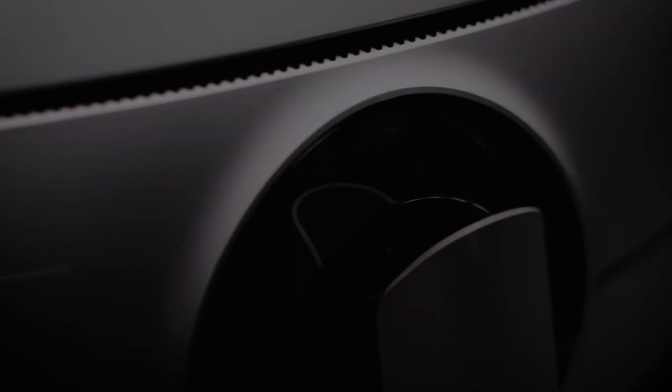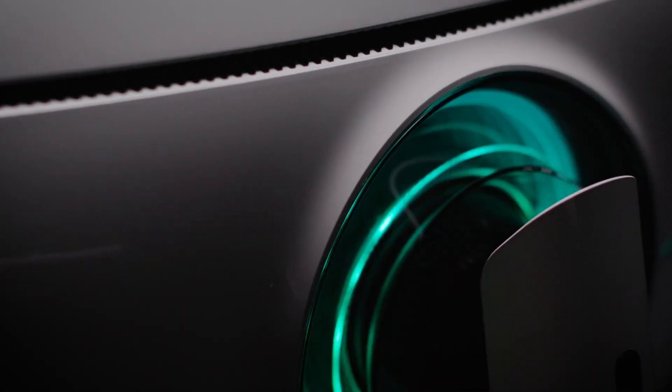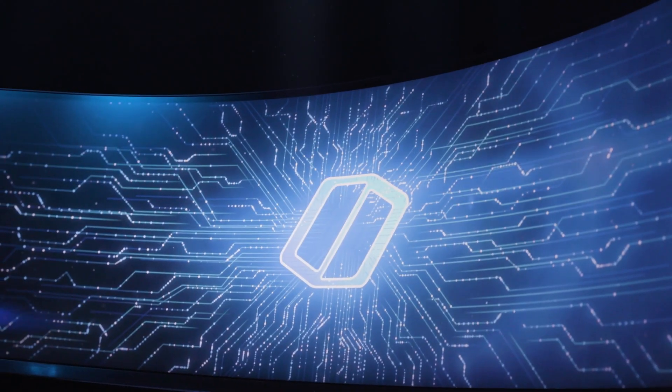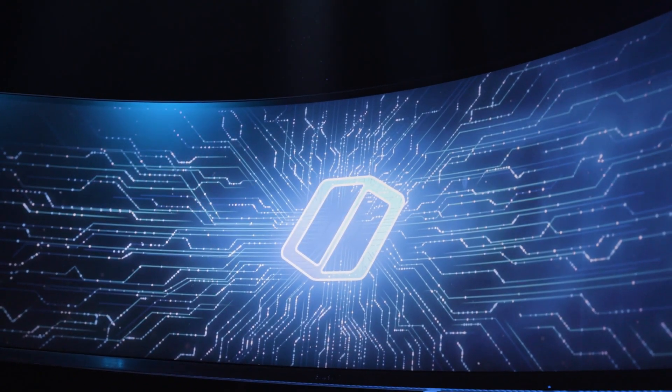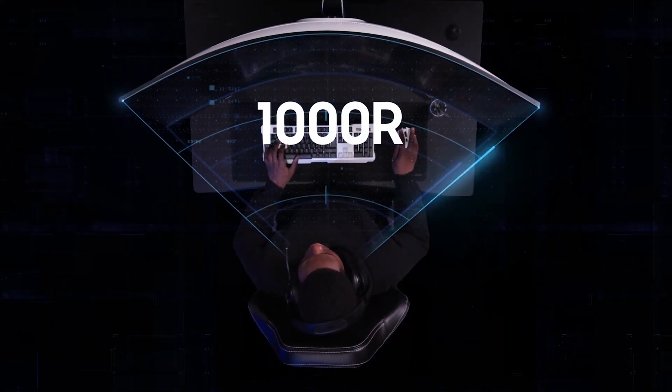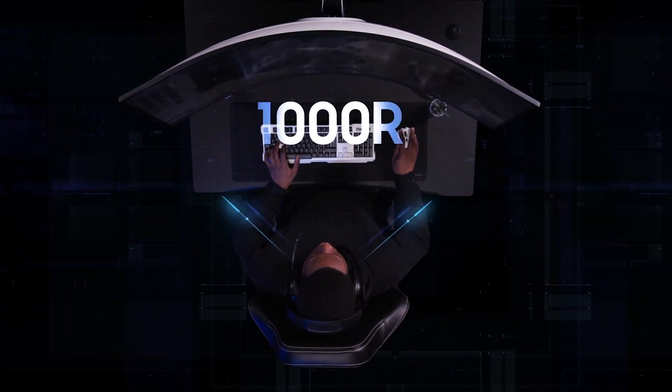Go beyond with Samsung Odyssey. Broaden your gaming horizon with the world's largest 1000R curved monitor, the Odyssey G9. Lose yourself in an all-encompassing view as the G9 matches the curve of the human eye for maximum immersion and minimal eye strain, allowing you to take full command on the battlefield.